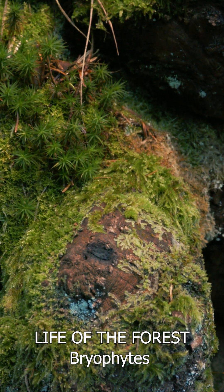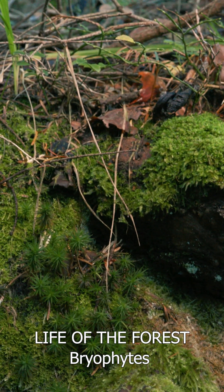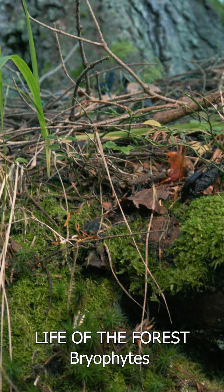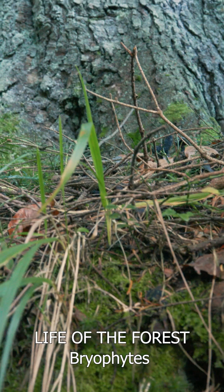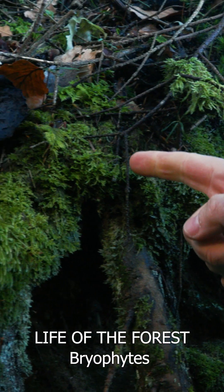These small plants are hidden under our feet growing on tree trunks, branches, deadwood and rocks. But to really get to know this world you have to bend down, pick up a magnifying glass and take a closer look at what is growing there.